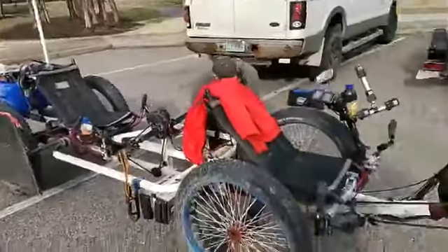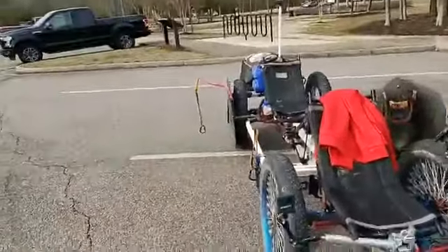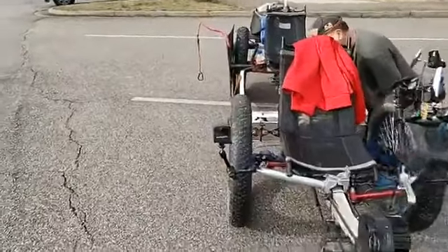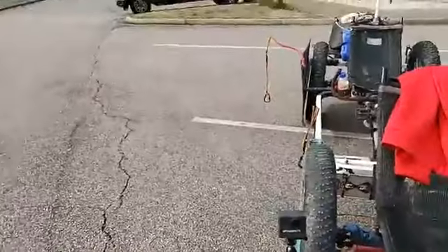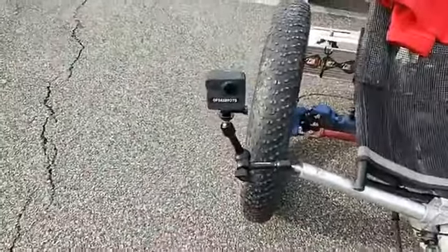They pull on this springy device — it's called a Springer, if you can see that. This is the tech part of it. We've set up some cool cameras, and you can always watch my videos on YouTube — just put 'Wolf Driver' in the YouTube search engine or on Google and it'll pull up my channels, my website, all that good stuff.